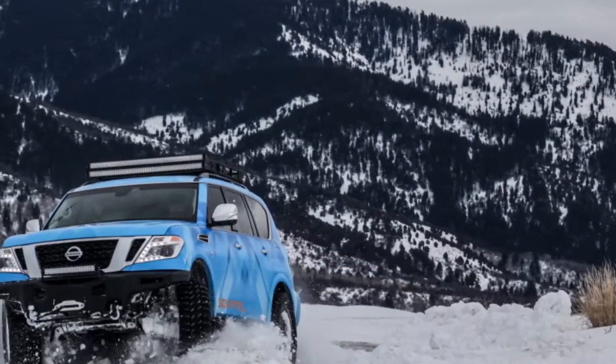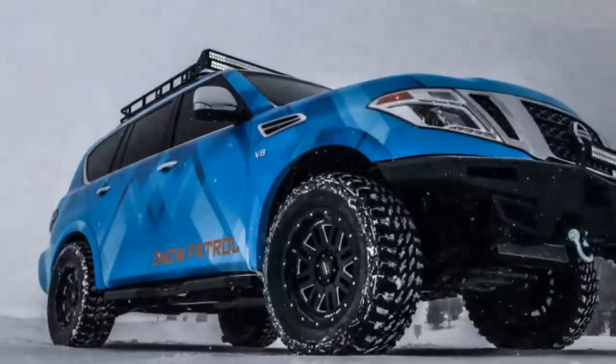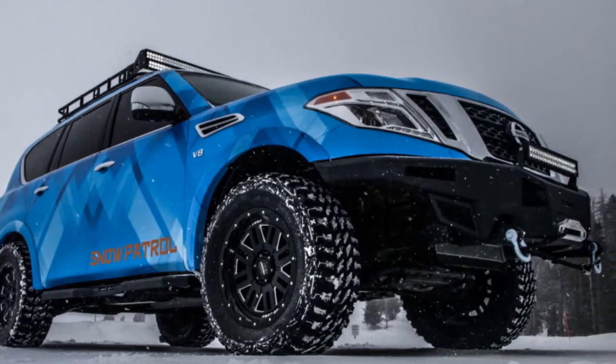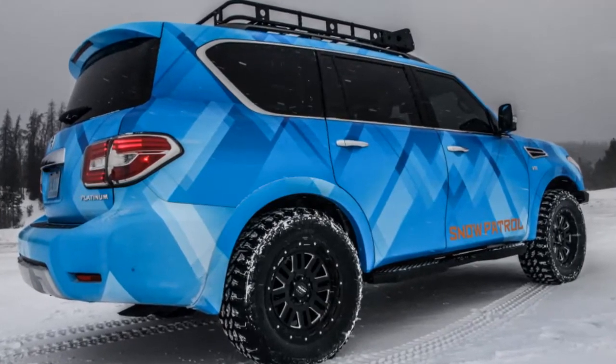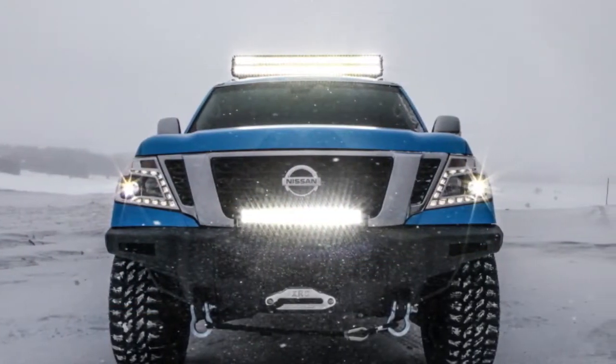Compared to the rest of Nissan's extensive SUV lineup, the Armada is in a class of its own. It sits like a ruler over the Rogue, Rogue Sport, Murano, Pathfinder, and Kicks. The Snow Patrol takes that position and lifts it significantly higher.